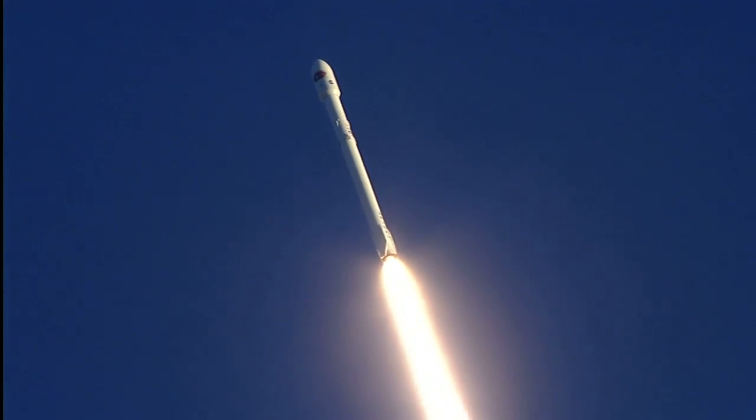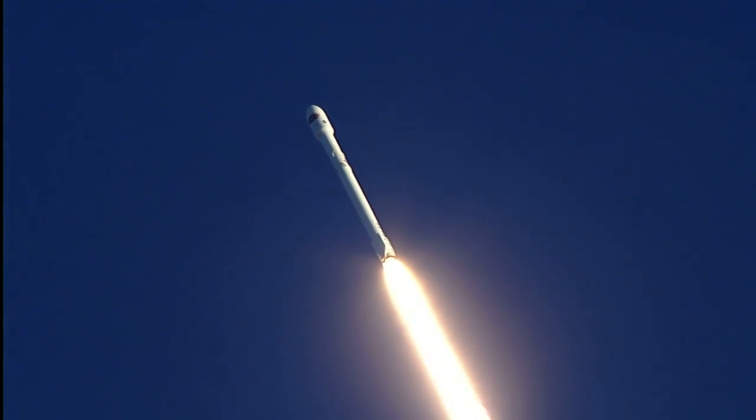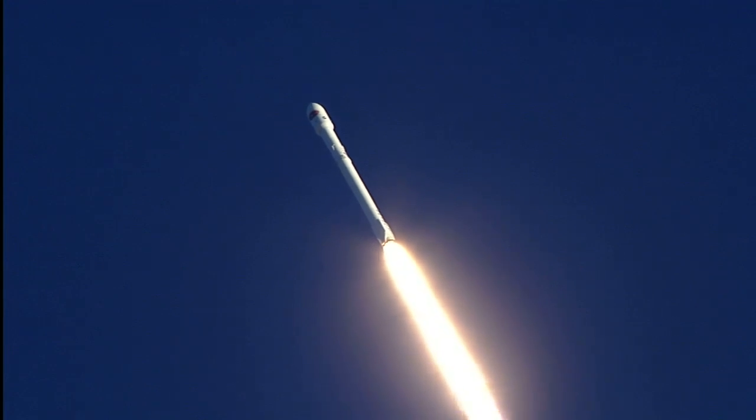Falcon 9 basking in the glow of a sunset. Altitude, 6.5 kilometers. Downrange distance, 1.3 kilometers. Speed, 599 meters per second.